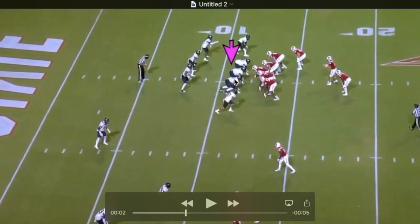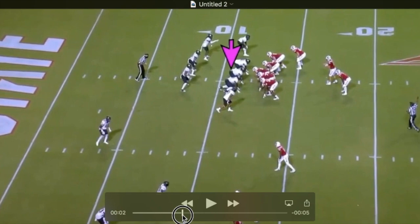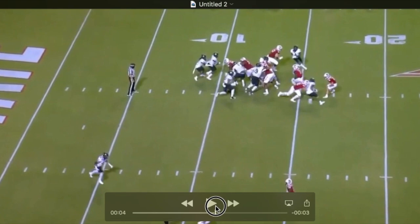Another good example of how explosive he is off the ball. They have him lined up at 3-tech here. This ball is designed off the outside leg of the center — the opposite A-gap — he's lined up in B-gap outside the guard. Watch him drive the tackle all the way over to the opposite A-gap and drop him into the lap of the tailback.